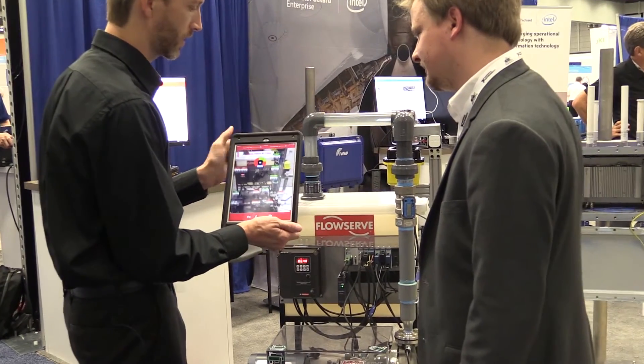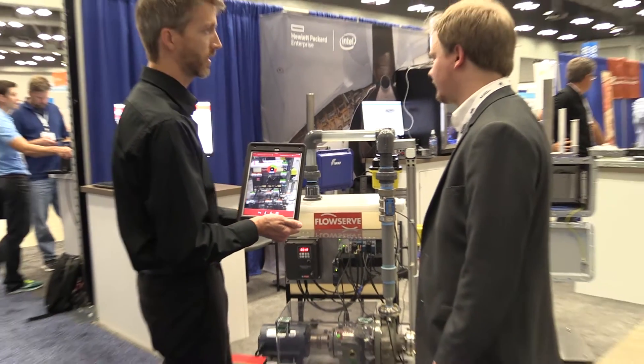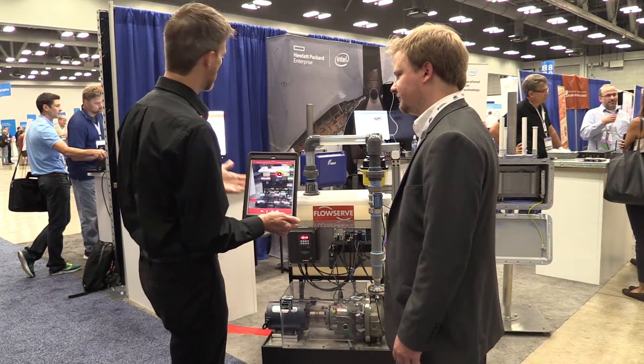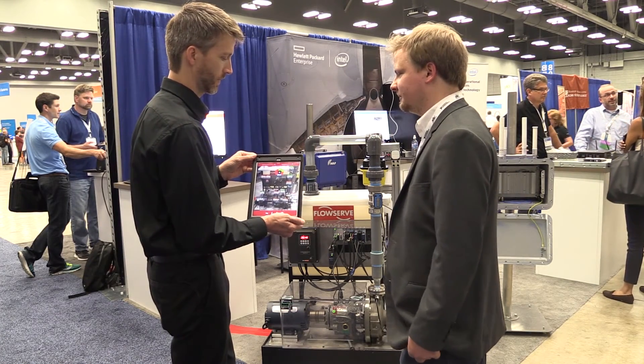That's really the power of augmented reality — we can put all of this data that technicians can't normally see in front of them, and we can put it at their fingertips through these types of systems running out at the edge in real time. Get rid of the guessing game.